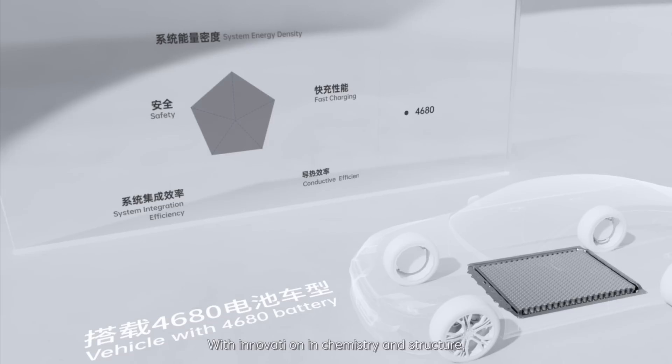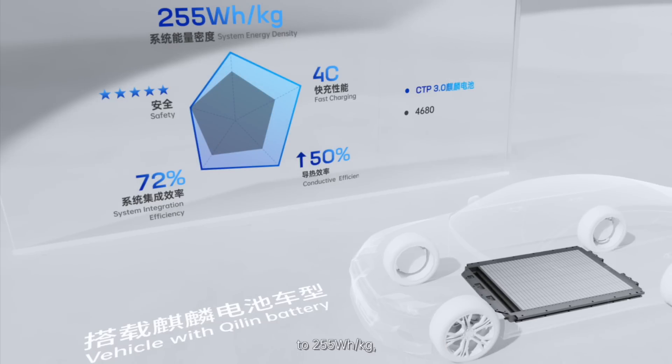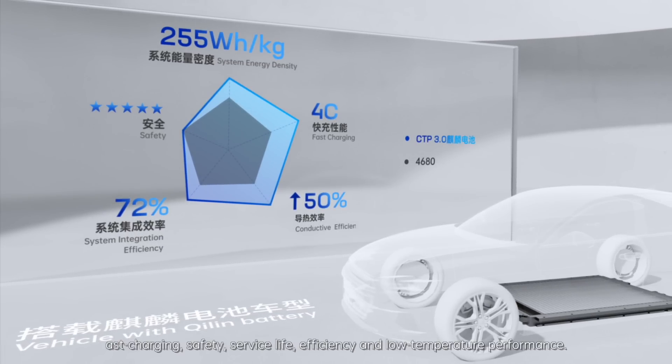With innovation in chemistry and structure, Qilin can increase the battery system energy density to 255 Wh/kg, accomplishing improvement in range, fast charging, safety, service life, efficiency, and low-temperature performance.